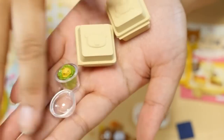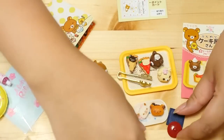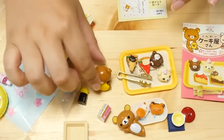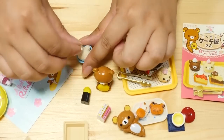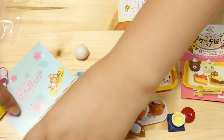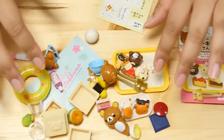We had the bagel takeout set, then the sweet set, the dorayaki Japanese sweet set, the TKG rice set - I'm definitely going to glue that egg down - and the aloha set. Leave a comment down below which set you like the best.